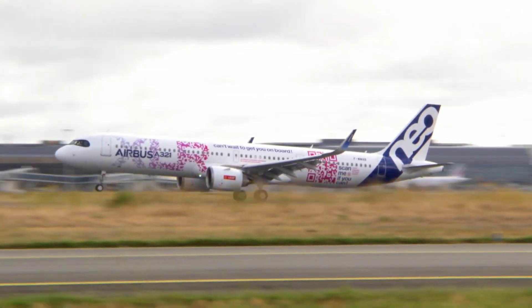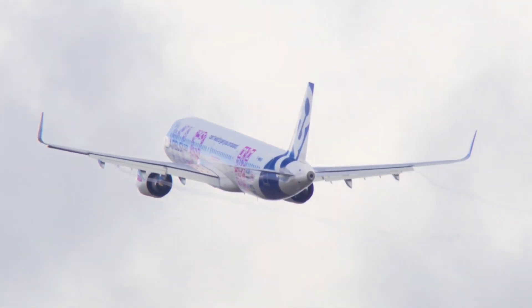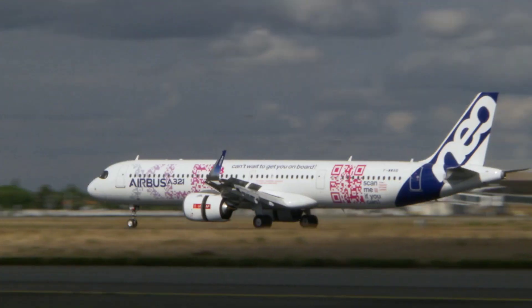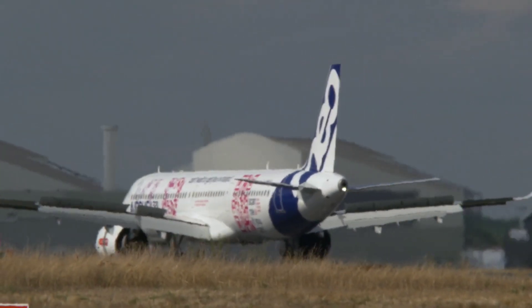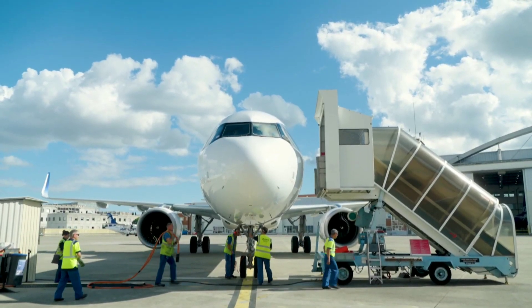That's all for today's report on the engine options for the Airbus A321XLR. If you found this information helpful, don't forget to subscribe to our YouTube channel for more exciting aviation content. Thank you for watching, and have a lovely day.